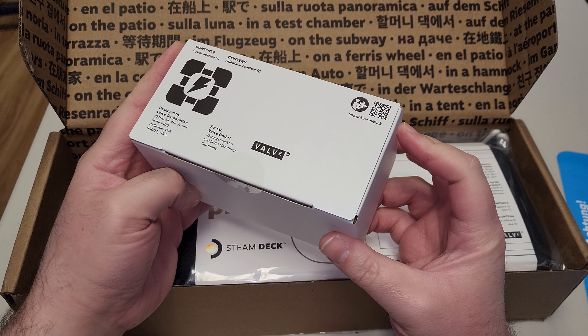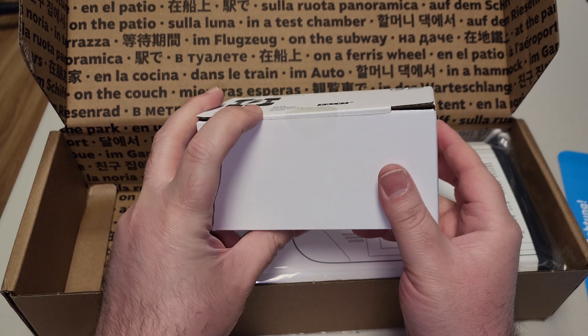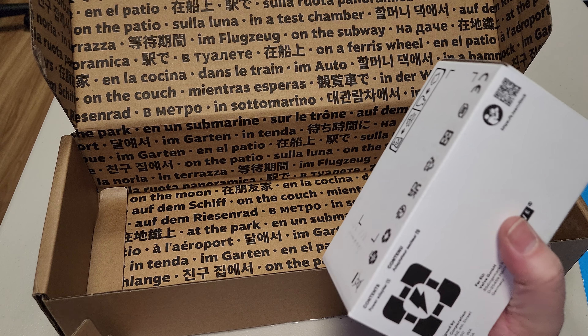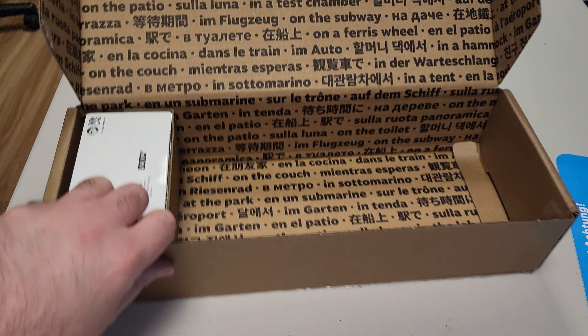I don't know what's in here — the power cord maybe. Yeah, it says power adapter. I'm not going to cut that open right now, there's no real reason to see that. I'm going to put this back right here.